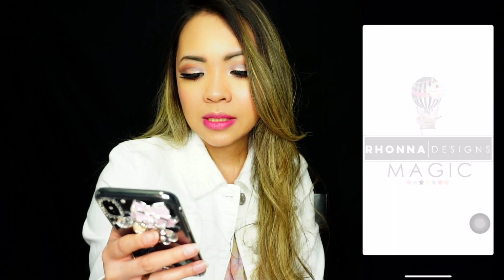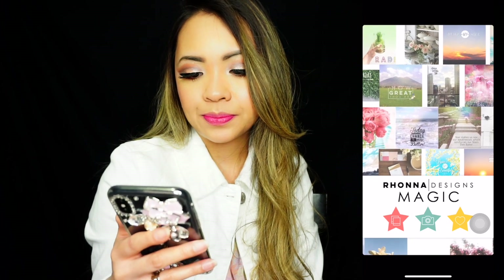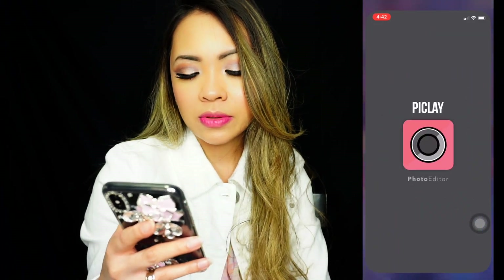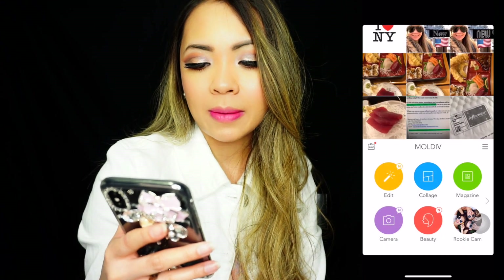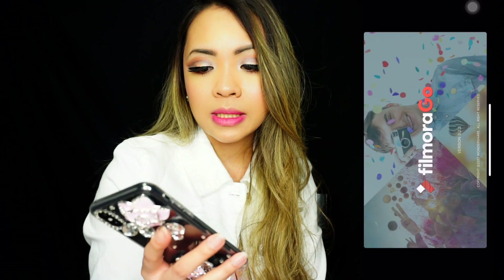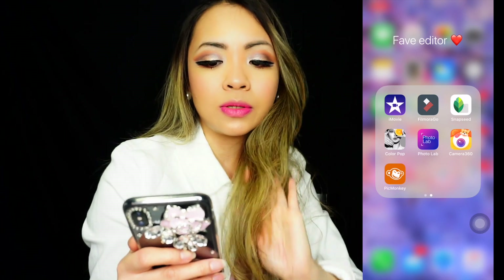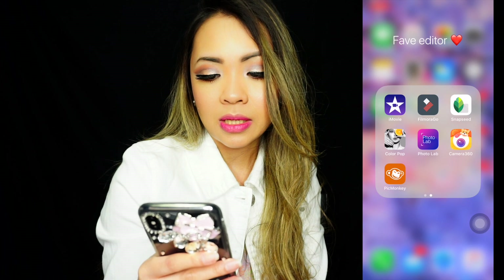I also have RD Magic Rona Designs — it's basically beautiful backgrounds you can put your pictures on. I also have Piclay, which is great for doing overlays on your pictures. I also have Moldiv for editing. All these apps are really recommendable! For video editing, iMovie is a must, and I also have FilmoraGo, which gives you more transitions. I also have Snapseed, Color Pop, PhotoLab, Camera 360, and PicMonkey.